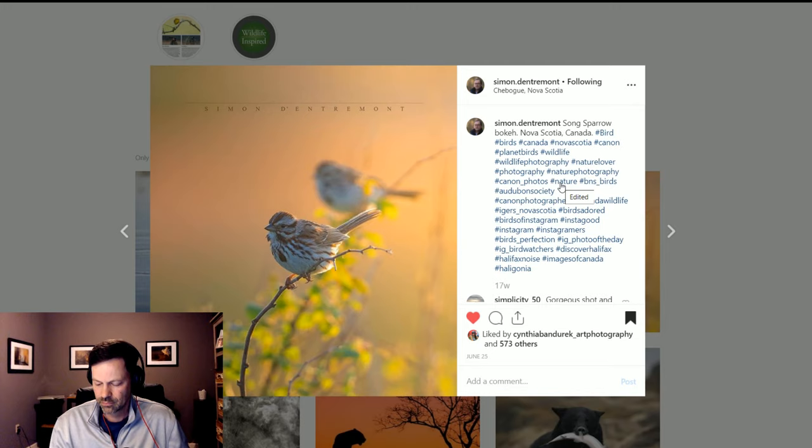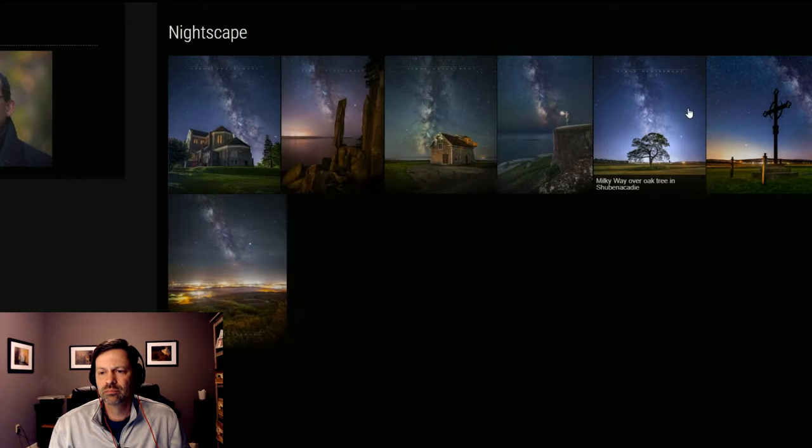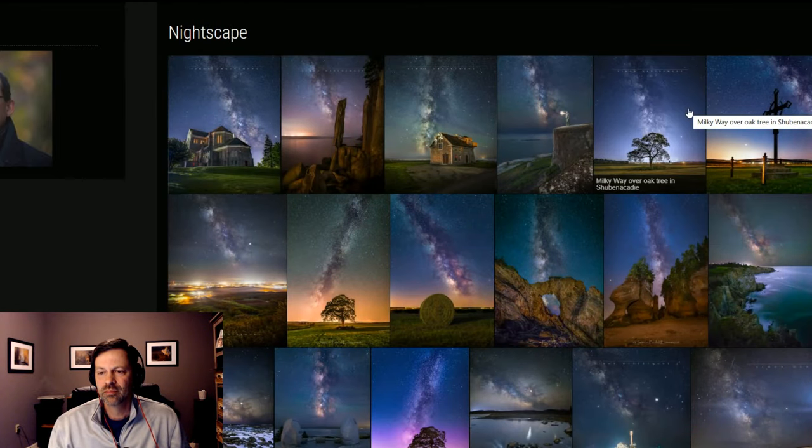A couple years ago I picked up landscape photography specifically to improve my skills in composition and understanding light, and to incorporate those into my wildlife photography. In landscape photography you spend more time thinking about compositional elements and where the light is coming from, and adding that to my bird photography has helped a lot.